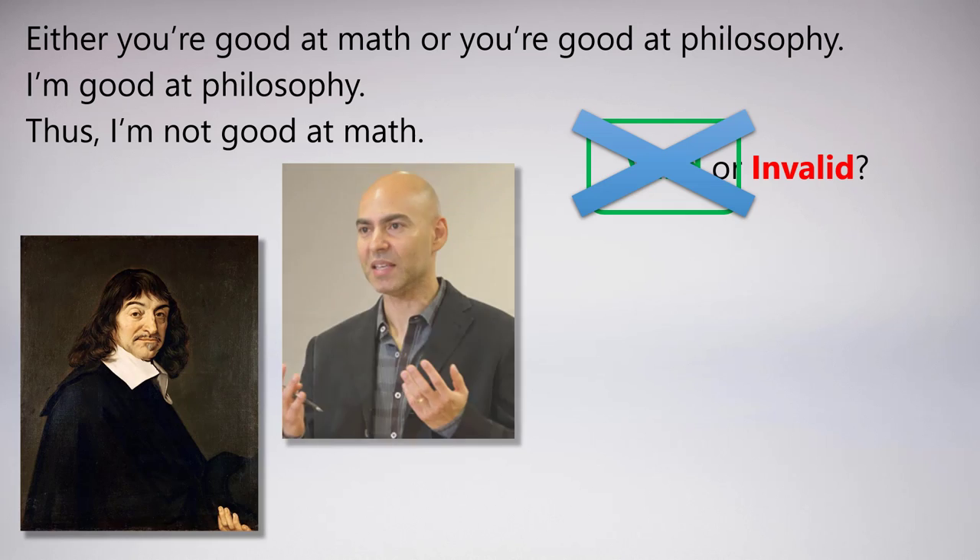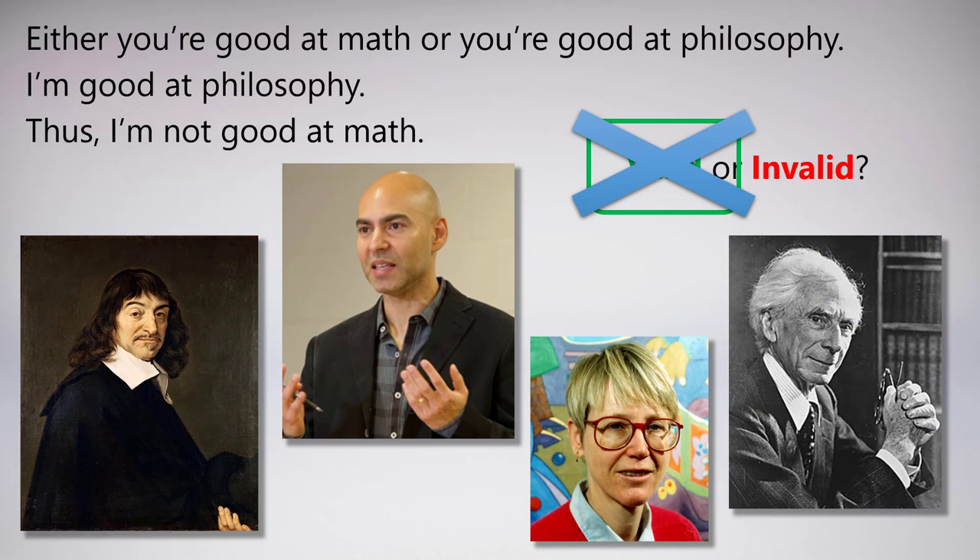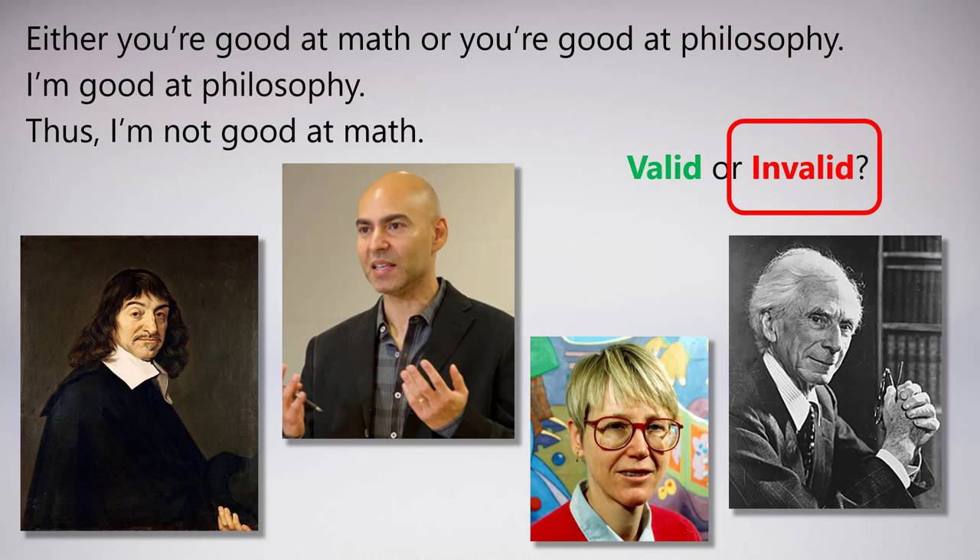Are there such people? Sure. You can think of any philosopher — Descartes and Bertrand Russell, and contemporary philosophers of science like Anjan Chakravarty and Nancy Cartwright, who are very good at both philosophy and math. Almost every philosopher is good at both things, including myself — I'm teaching a philosophy class that represents the foundation of mathematics. Because of these counterexamples, the argument is actually invalid because the premises are true and the conclusion can be false at the same time.